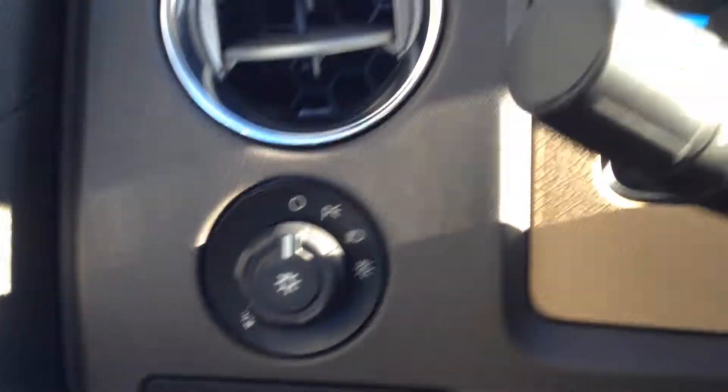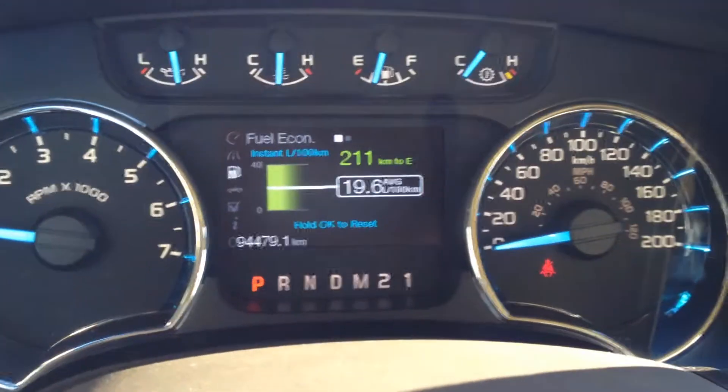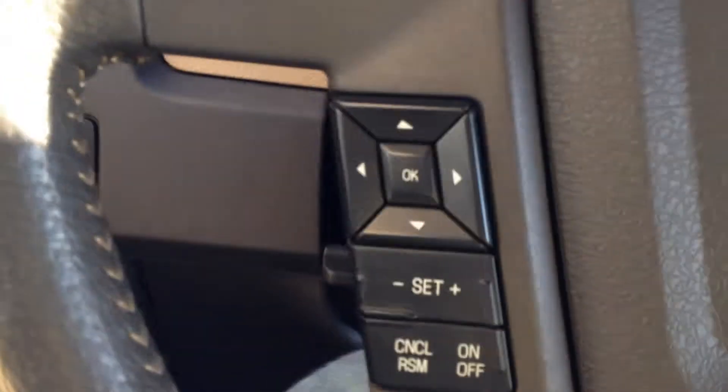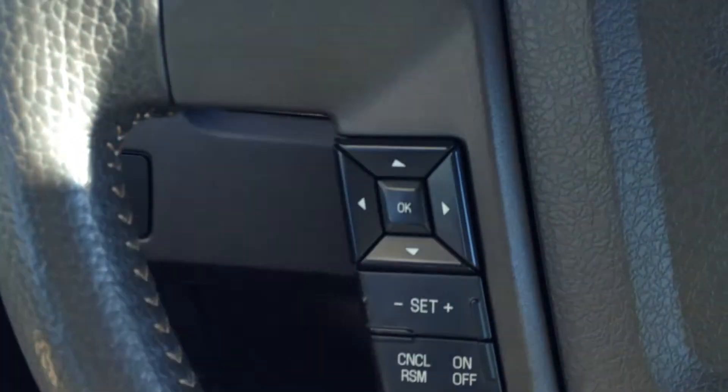Headlights controls, and a driver information display system here in the middle. It gives you lots of different settings, and you can navigate through that with these left hand buttons here.